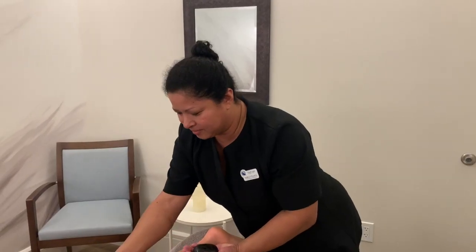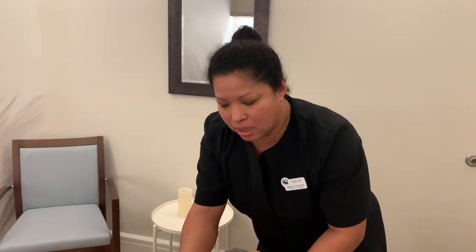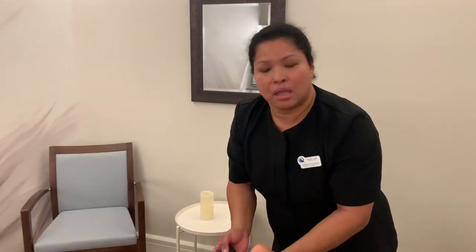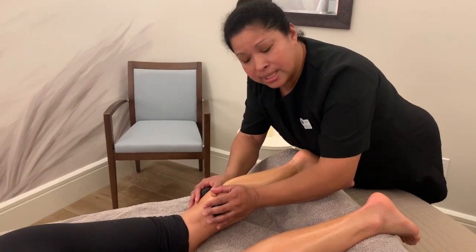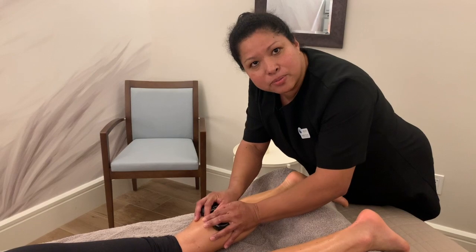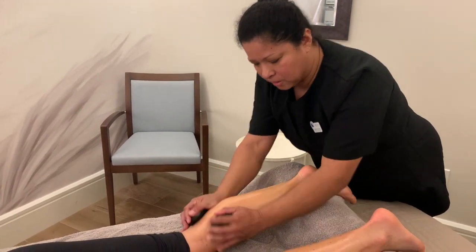All right, Shirley, what are we doing here today? We're actually doing an enhancement with the hot stones on Sofia's calves. Why are we doing this? We are doing this because it helps relieve some of the tension. And by using the hot stones, it helps going deeper into those muscles on top of doing the superficial ones.